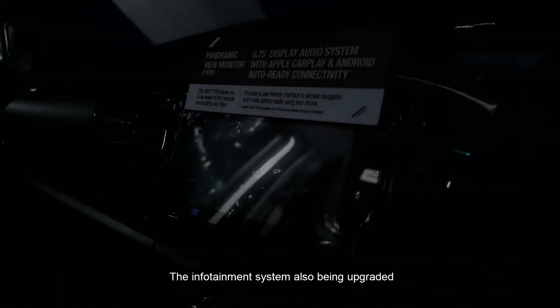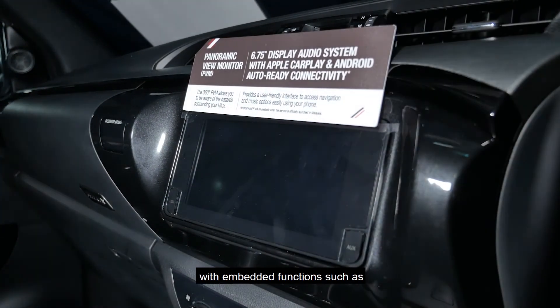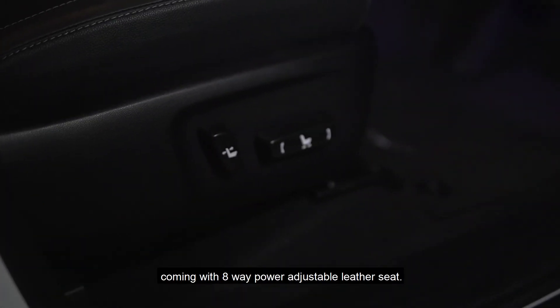The infotainment system has also been upgraded to a 6.75-inch display with embedded functions such as Apple CarPlay and Android Auto. The driver's seat also comes with an 8-way power adjustable leather seat.